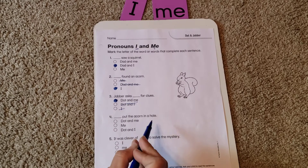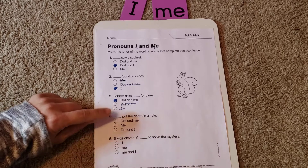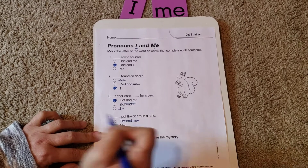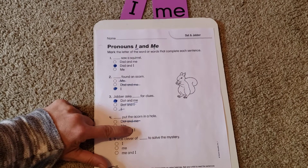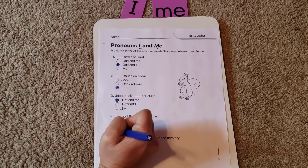Next: 'Dot and blank put the acorn in a hole.' Options: 'Me put the acorn in a hole' or 'Dot and I put the acorn in a hole.' If I take out 'dot and,' that leaves 'me put the acorn in a hole' — nah, that's not right. But if I take out 'dot and' and I just have I left — 'I put the acorn in a hole' — that looks good. So it would be 'Dot and I.'